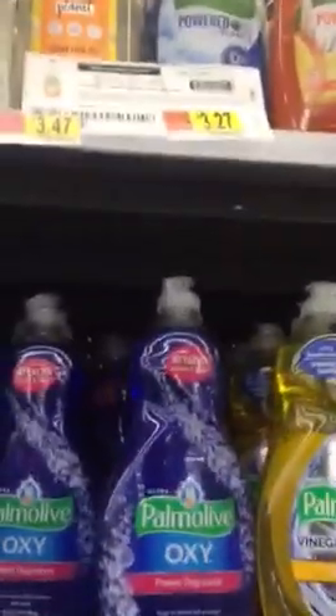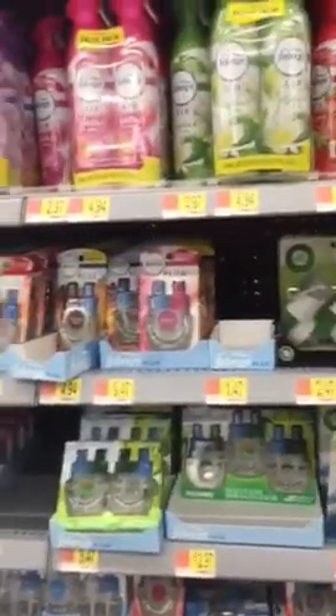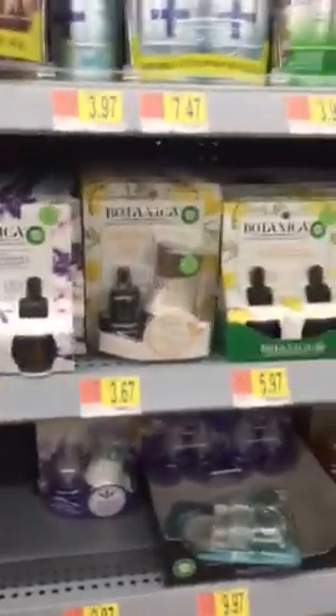I look for the big signs that say clearance. Some people leave coupons behind, which you can grab. Around this corner is another clearance rack I'm going to go to, so I'm going to show you a couple more.